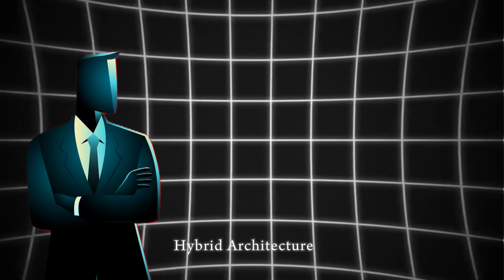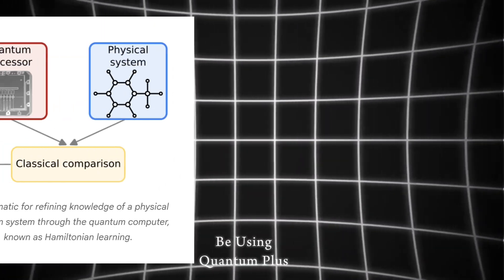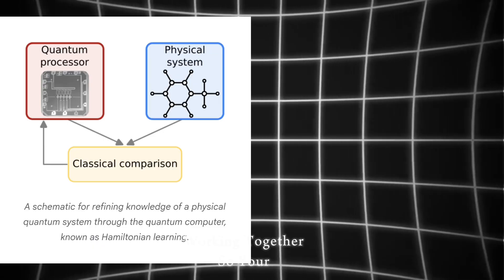Think about hybrid architectures — many near-term applications will use quantum and classical computing working together.